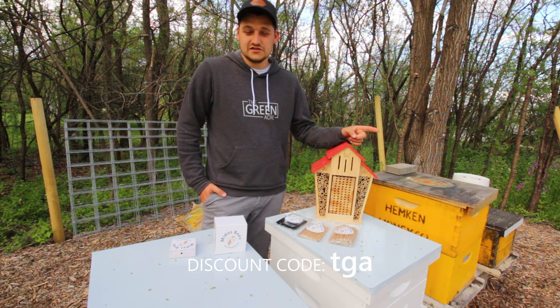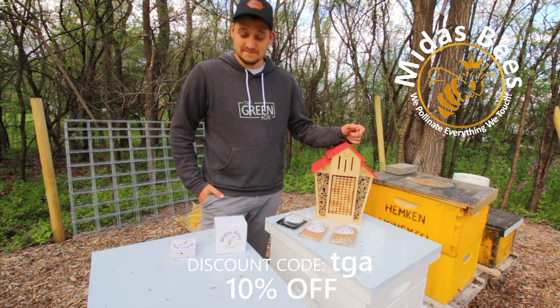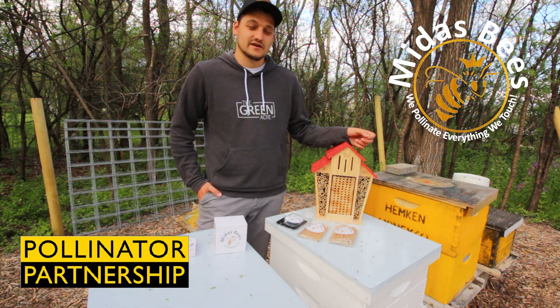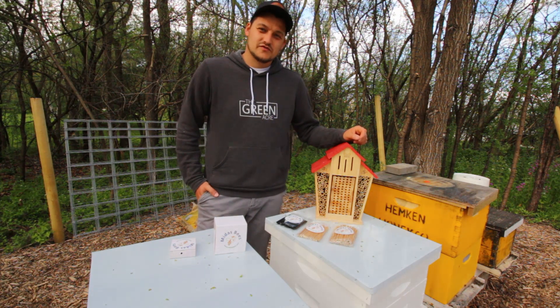Tom was kind enough to offer our viewers a discount code — TGA, all lowercase, for the Green Acre — for 10% off your entire purchase from Midas Bees. Tom also donates five percent of all of his sales to the Pollinator Partnership. I'll have the link to Midas Bees and the information for the discount code in the description of the video below.